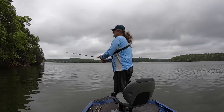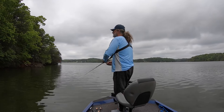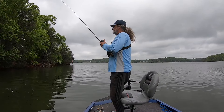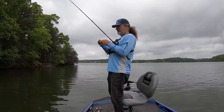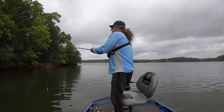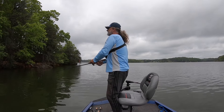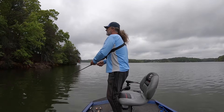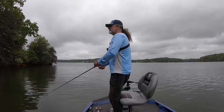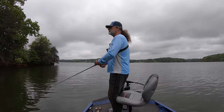I want to fish out on this point but I figured I'd work my fluke up — oh, there he was! That was a big fish. He never really hit it. I'd like to see if I can get him. I never felt him hit it; I just saw him splash at it.